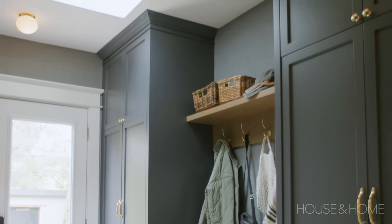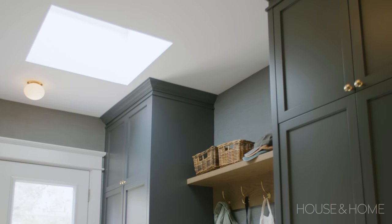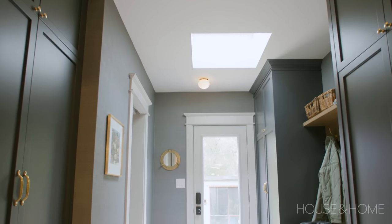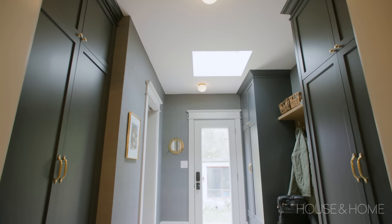The Velux skylight is solar powered, which is amazing — it doesn't require any electricity, so the install is really quick and easy. It also opens, enabling us to release the hot air that gathers when it gets really hot in the summer. We added a room-darkening blind that's also solar powered, so when it's very hot we can close the blind to prevent the mudroom from getting too hot. Skylights in the 80s got a really bad rep because they were leaking like crazy, but the Velux skylights have three layers of water protection, so there won't be any leaks.